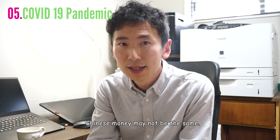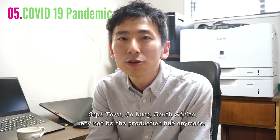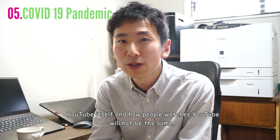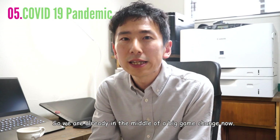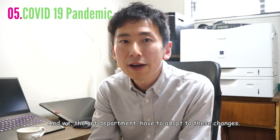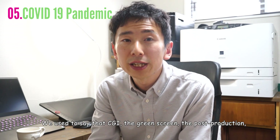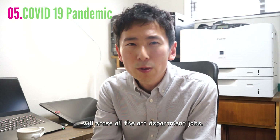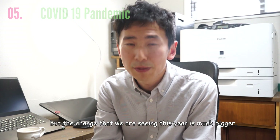Chinese money may not be the same. Cape Town, Joburg, South Africa may not be the production hub anymore. YouTube itself and how people watch YouTube will not be the same, for both better and worse. So we are already in the middle of a big game change now, and we, the art department, have to adopt these changes. We used to say that CGI, the green screen, and post-production would erase all art department jobs. That was true to a certain degree, but the change we are seeing this year is much bigger.